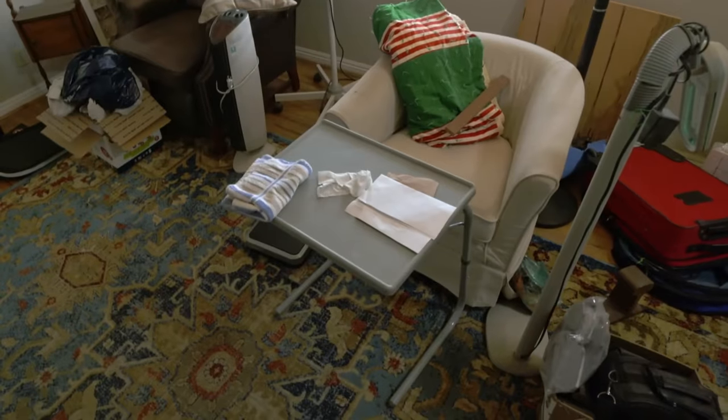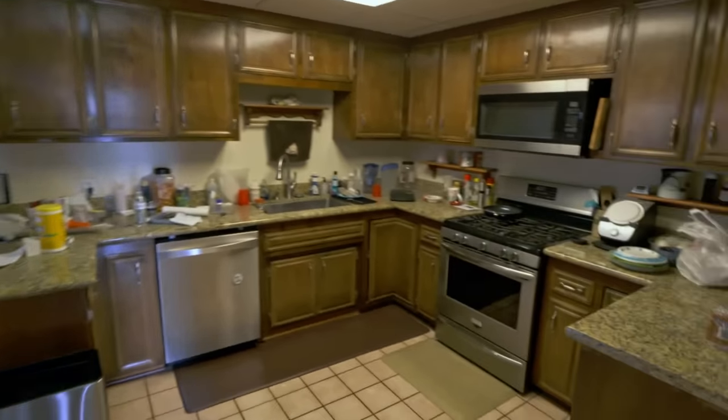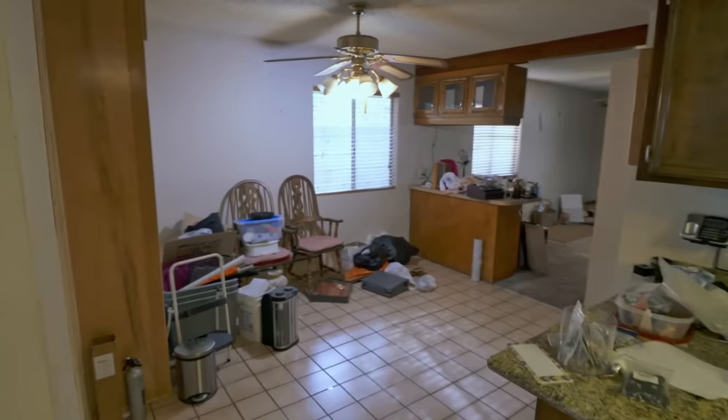There's even like a dinner tray set up. That's a weird floor plan. You can tell they've done additions and they did a semi-remodel in here.